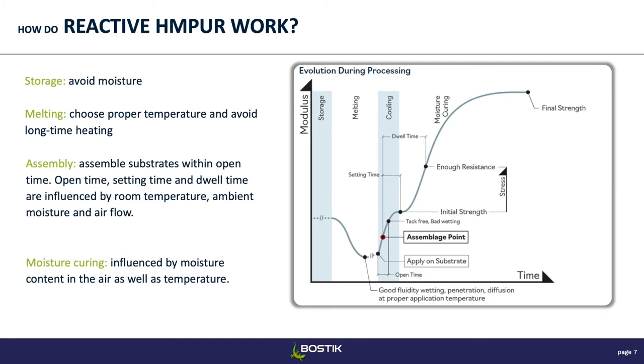All of these timings are going to be influenced by room temperature, ambient humidity, and airflow. For example, if you're in winter in Wisconsin — it's cold and dry — it's going to take a little longer. And as I mentioned, this moisture curing mechanism is really what enables the hot melt to gain more strength than classic hot melts. With a classic hot melt you heat it, it cools down, and you have your final strength. With these adhesives, they cool down and keep gaining strength due to the moisture curing mechanism.